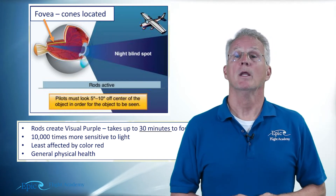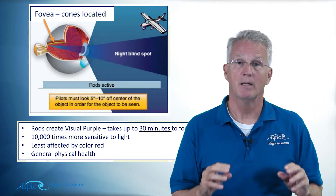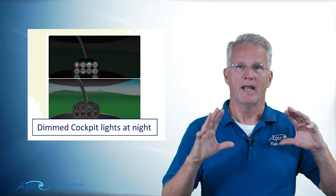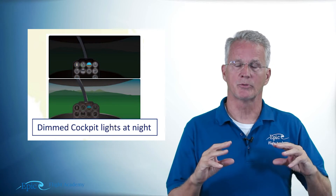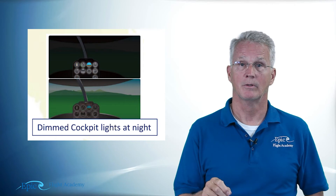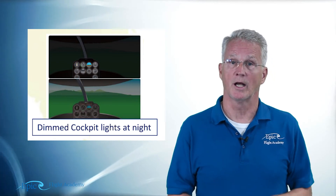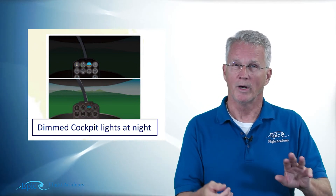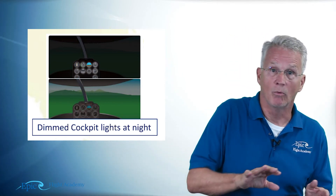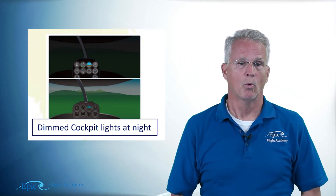So what's the answer? The FAA advises using dim white light. Take your white light and use it at the dimmest possible setting — dim it down just to the point where you can still see everything you need on the chart or instrument panel. If you dim it past that and it becomes hard to see, you've gone too far; turn it back up a little. You want the dimmest possible white light, and no brighter.